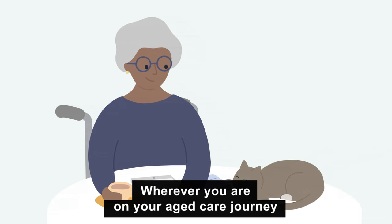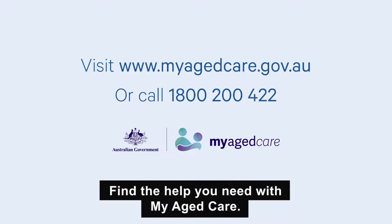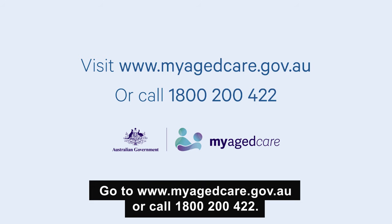Wherever you are on your aged care journey, My Aged Care can help you get started. Find the help you need with My Aged Care. Go to myagedcare.gov.au or call 1800 200 422.